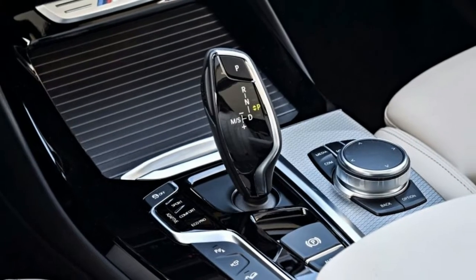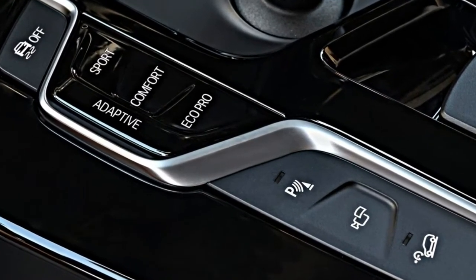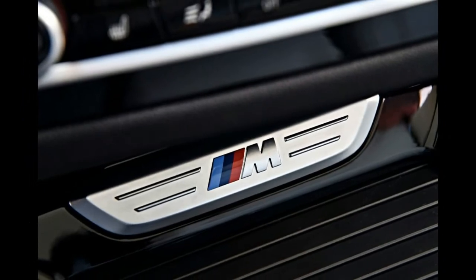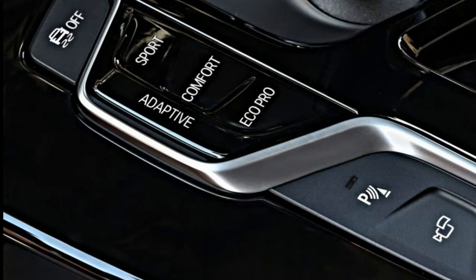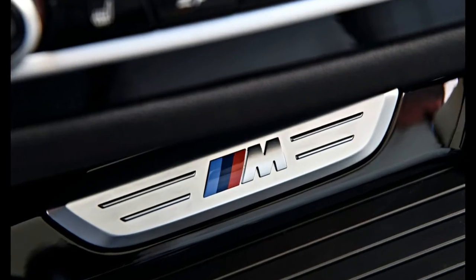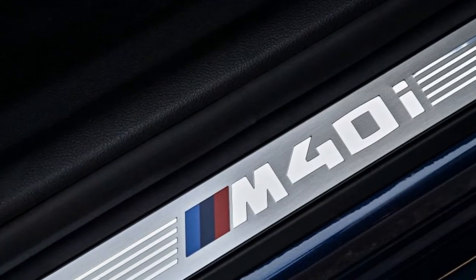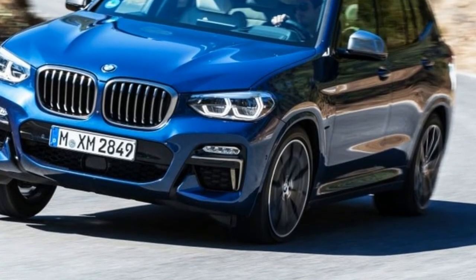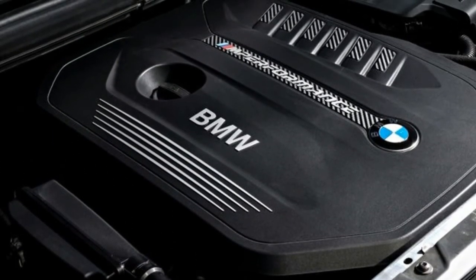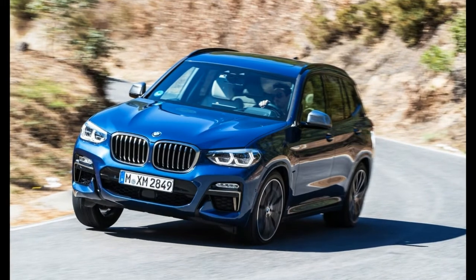Technical highlights: manufacturers usually throw every bit of chassis technology they can at SUVs to get them to just show hints at being a competent performance car. It's not surprising to see adaptive dampers, four-wheel steering, variable anti-roll bars or torque vectoring systems in modern SUVs. The X3 M40i doesn't quite have the full complement of chassis trickery, but it's not far off. Firstly, there's a variable four-wheel drive system that actively sends torque to whichever axle needs it most. BMW claim that the M40i's system sends drive to the rear axle far more readily than the systems on lesser models. The back axle is managed by BMW's performance control rear differential that varies the torque going to each of the rear wheels. Adaptive dampers are also available, but they are optional.